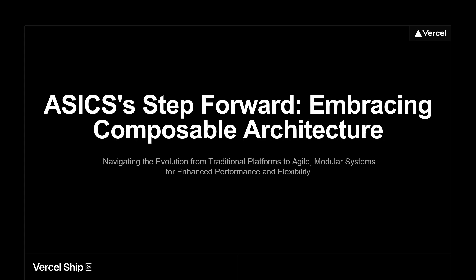Hello, everyone. Thank you for coming. My name is Eric, as Sarah just said, manager of front-end platforms at ASICS Digital. Today we're going to be talking about ASICS' step forward, embracing composable architecture — making everything more performant, flexible, and agile to drive us further into the future.